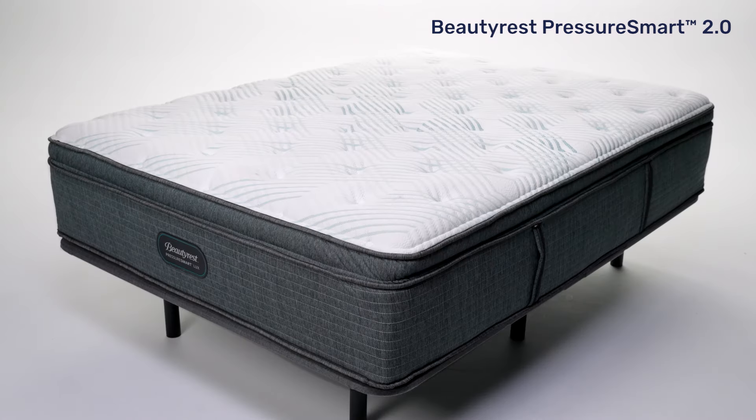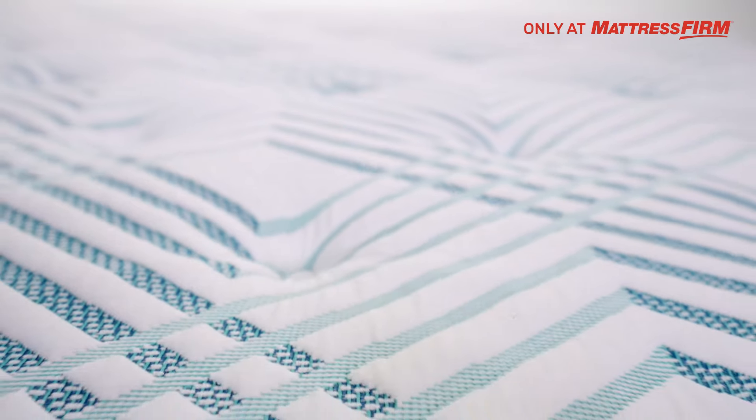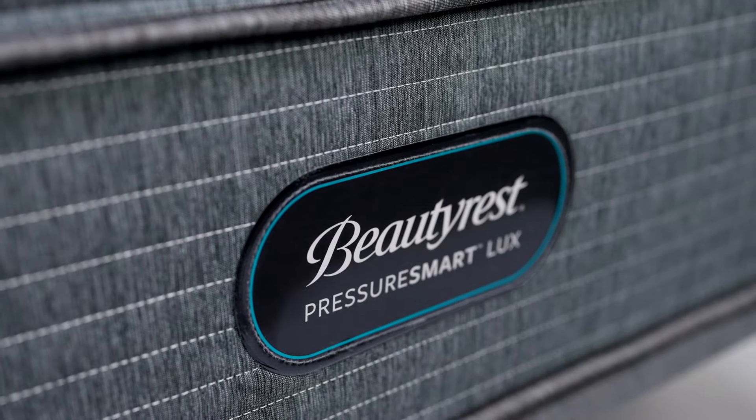Superior support meets consistent cooling comfort with the Beautyrest Pressure Smart Mattress, and it's only available at Mattress Firm. Just as the name suggests, this bed was specifically designed to relieve pressure when and where you need it most.